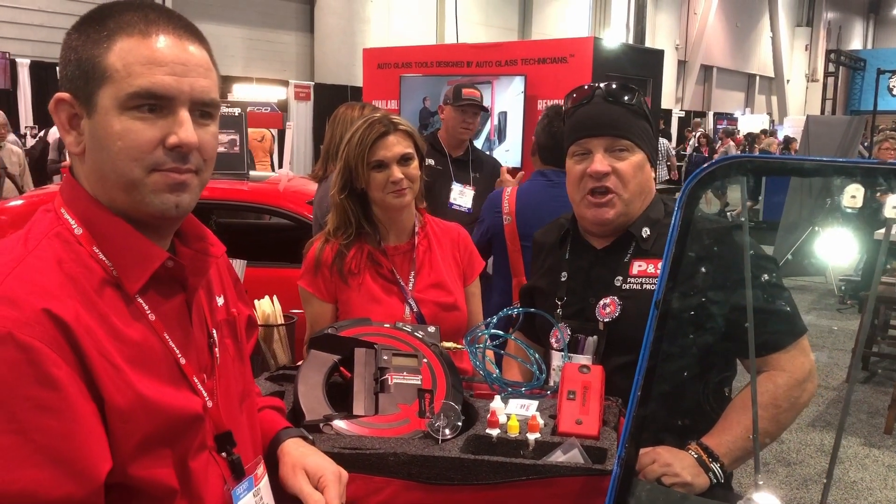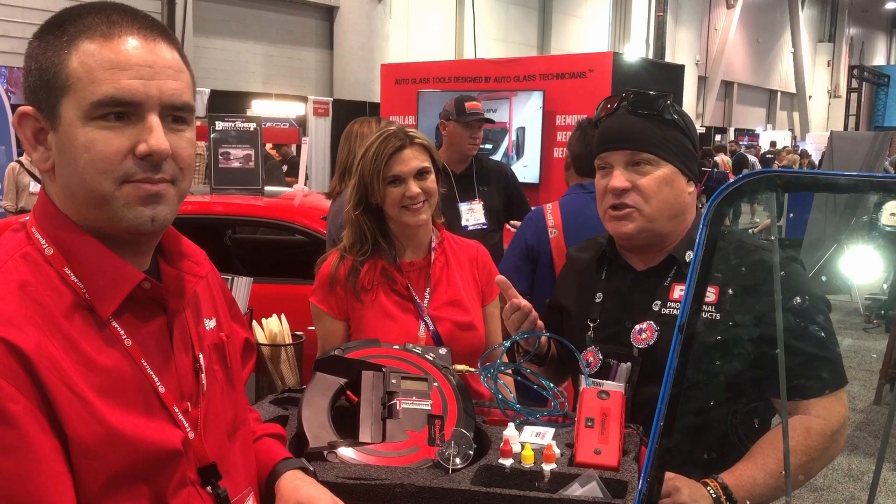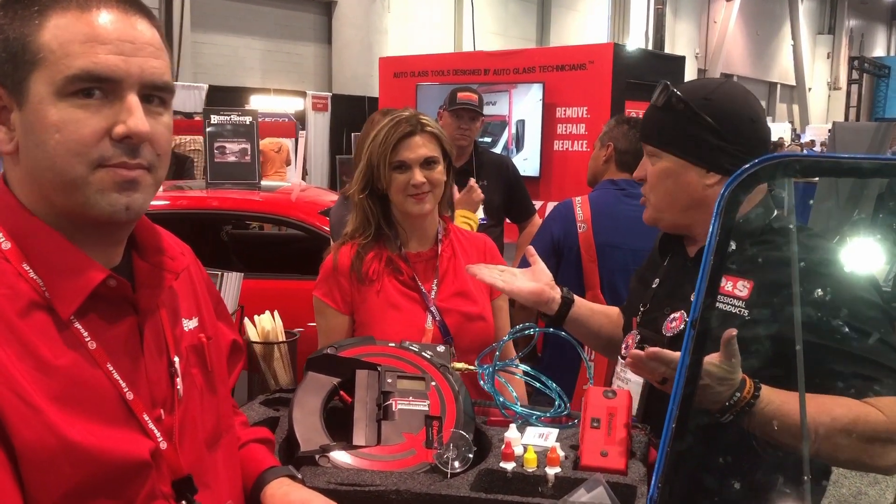Hey guys, this is Brendan Doyle with Detail Success, SEMA 2019. I'm here with some friends of ours. We've got a unique story on how we met, so I want them to introduce themselves. I'm Shawna Davis from Equalizer Auto Glass Tools, based out of Texas.